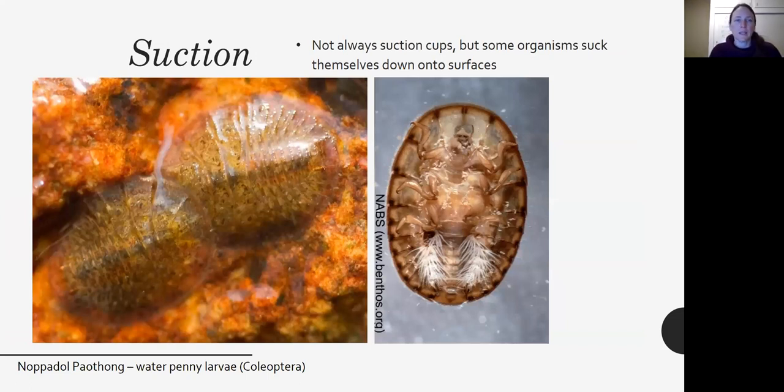Other organisms create suction by pulling their bodies down really close to the substrate. This organism doesn't use suction cups but actually creates suction around the edge of its own body. This is called a waterpenny larva — it's in the order Coleoptera, so it's a beetle, but it looks kind of like a limpet if you're used to marine ecosystems. If you flip it over, you see this adorable little beetle body and some gills.